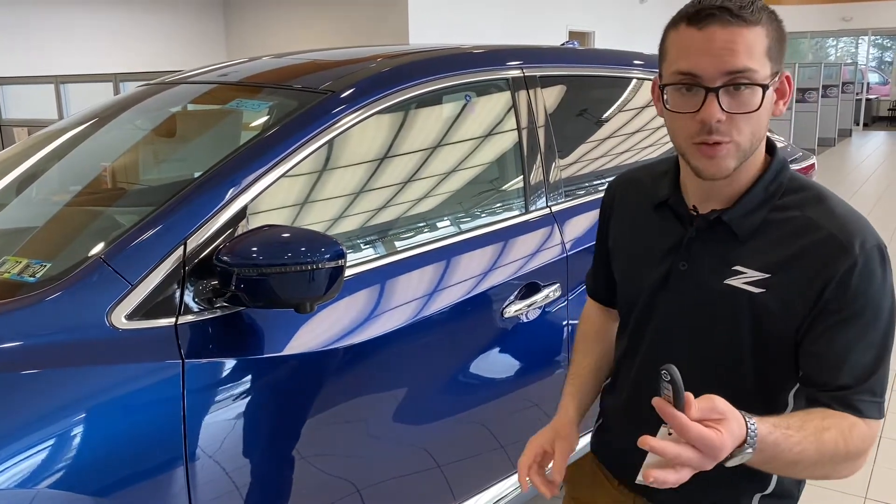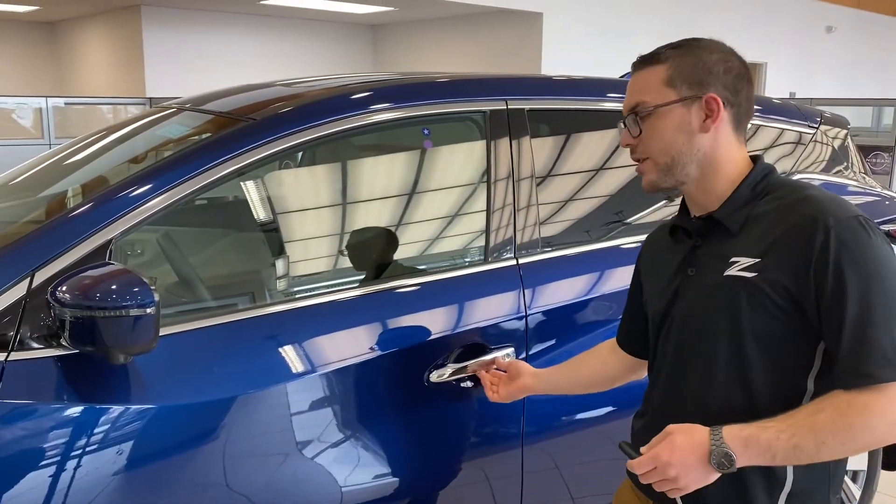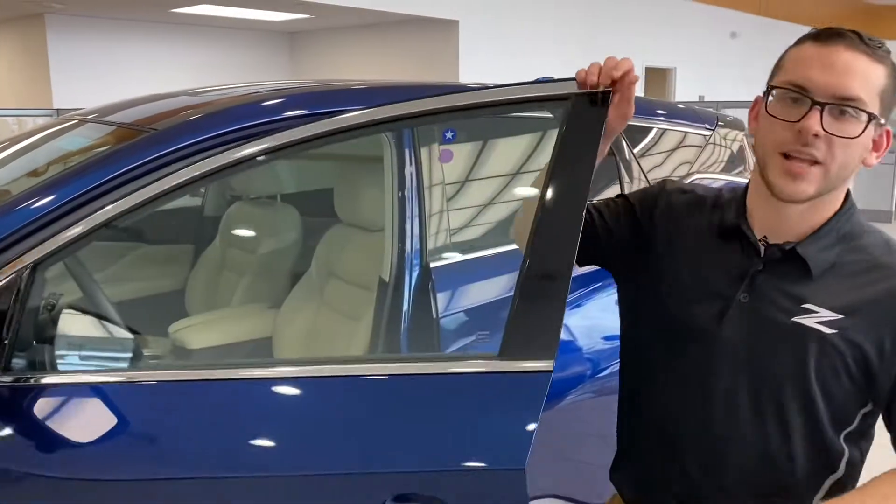Another cool feature on the 2021 Murano is a keyless entry system. When the car's locked, as long as the fob's in range, simply hit the button on the door and you're ready to go.